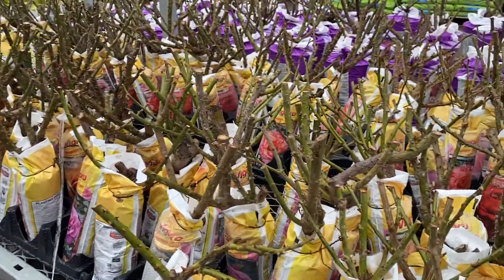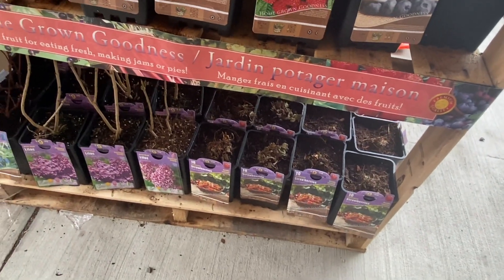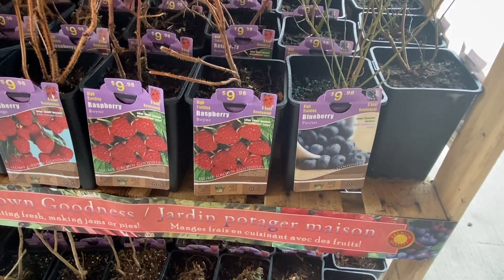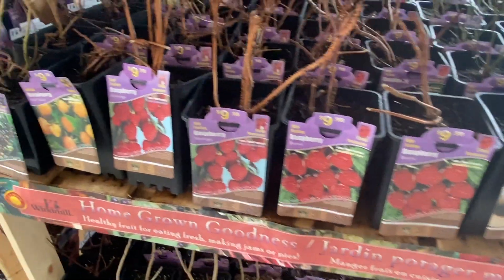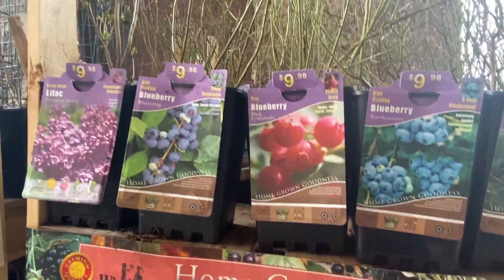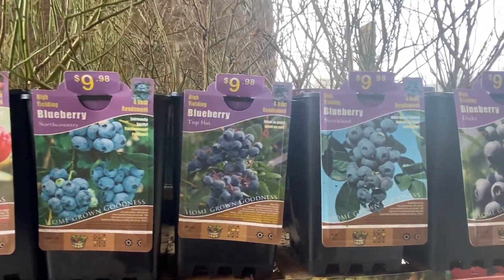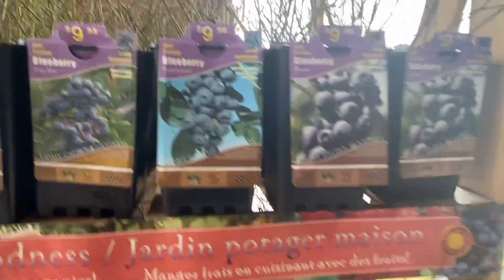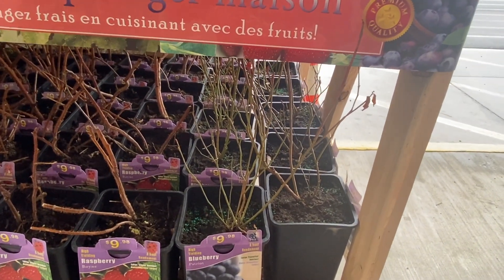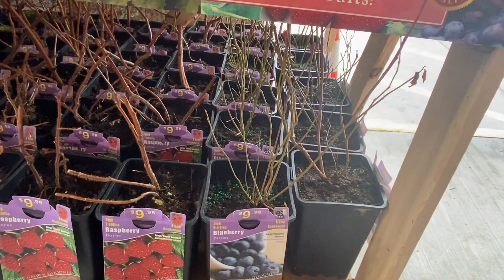This is what I saw: some strawberries, and lilac, blueberries, and raspberry. I picked up Fall Gold. And I am really interested in Patriot, because I heard that Patriot has some big blooms. I think I have Duke already.